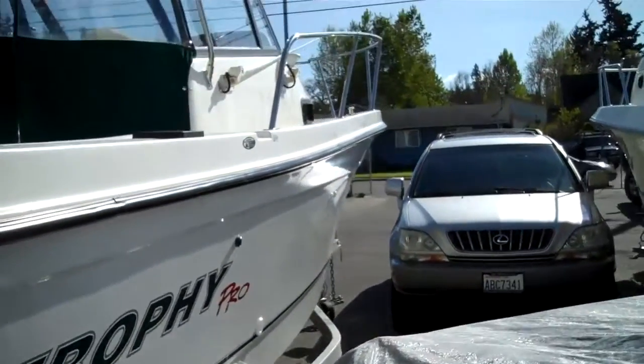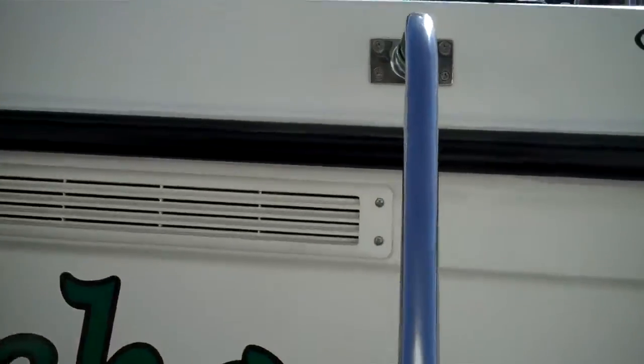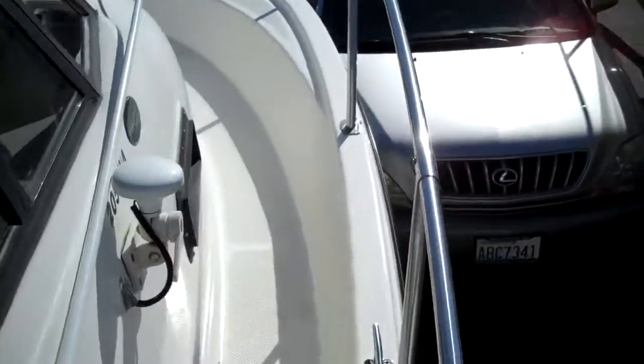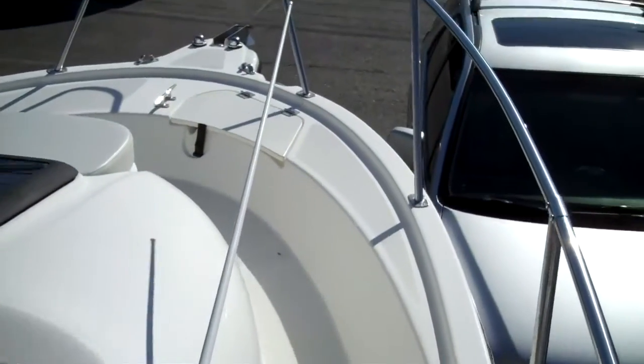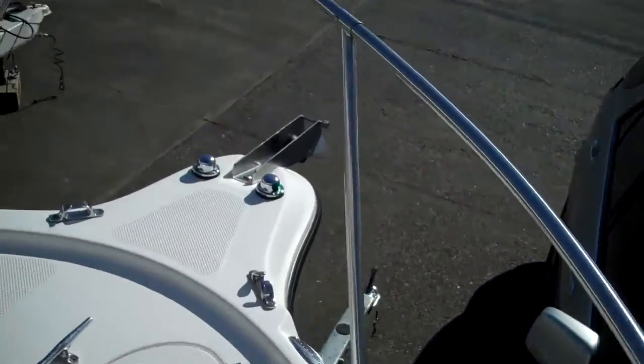It's rigged for downriggers, it's got GPS, a nav system, fish finder, and water temp. We just had it out for a sea trial — it ran awesome. A little bit slower than a V6, but other than that it's all there. Pulpit out in front, factory little cushion.